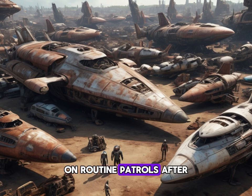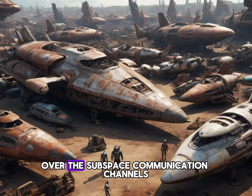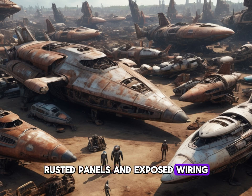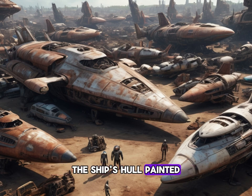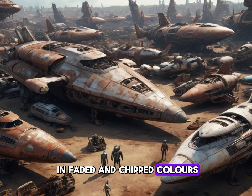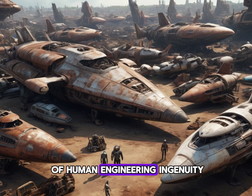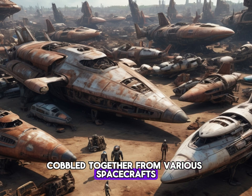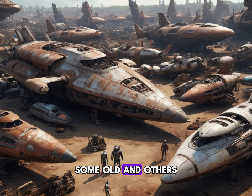On routine patrols, after picking up some chatter over the subspace communication channels, the Rust Bucket was a single human vessel floating in the vast emptiness of space. At first glance, it appeared to be a derelict — a hodgepodge of mismatched metal plates, rusted panels, and exposed wiring. The ship's hull, painted in faded and chipped colours, bore the scars of multiple impacts and firefights. It was a marvel of human engineering ingenuity, a scavenger's dream, cobbled together from various spacecrafts, some old and others even older.